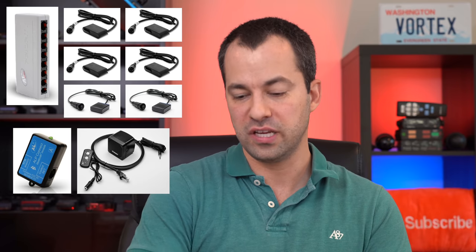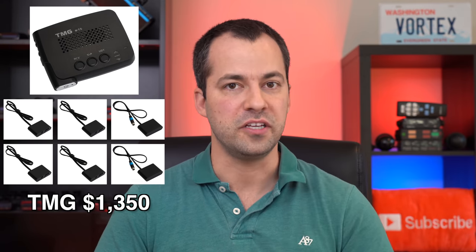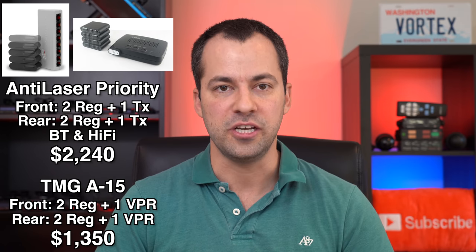For example, if you wanted a fully loaded ALP versus a fully loaded TMG — the ALP with two regular heads and a TX head for both the front and rear, plus Bluetooth and the Hi-Fi module, retails for $2,240. Versus the TMG with two regular heads and a VPR head up front and the same setup for the rear, that only retails for $1,350 — almost a $900 price difference. That's one of the big appeals of the TMG.